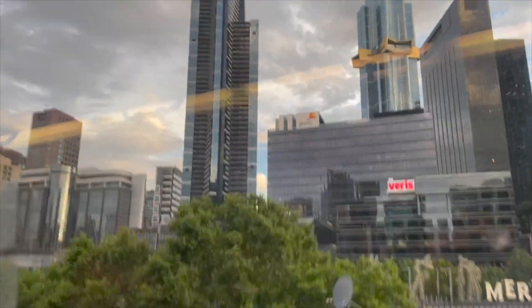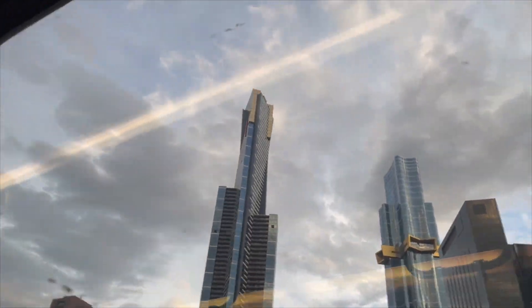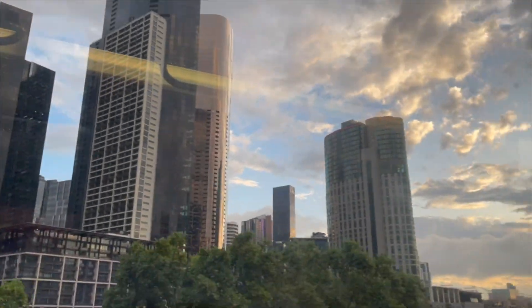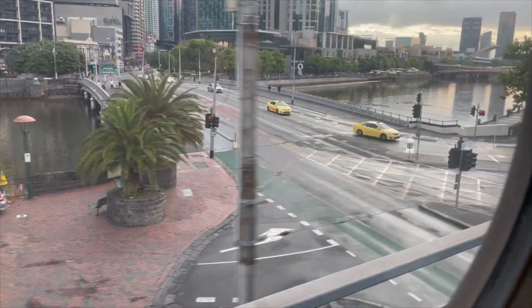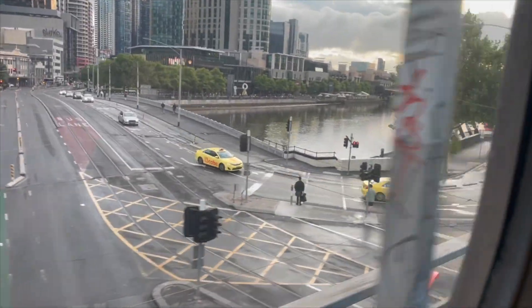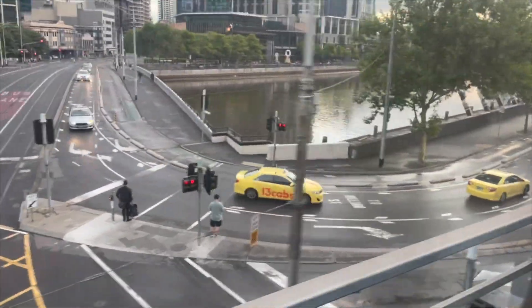Here is some video of the city from the train. You can see the buildings and busy streets. The downtown area is called the CBD, which means Central Business District.